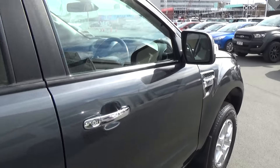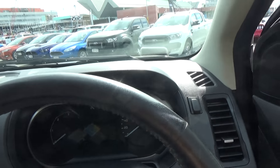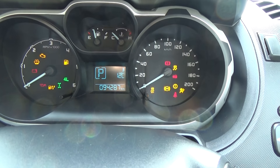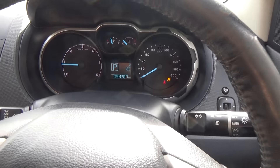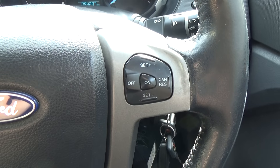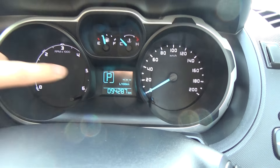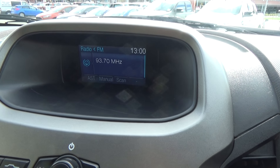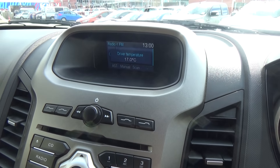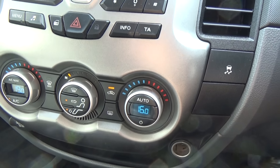We'll jump in the driver's side and start the vehicle. We have the leather wrapped steering wheel with a range of steering controls. The kilometres read 94,287. We've got our voice activation, phone, Bluetooth and audio on the left hand side, and cruise control on the right. We've got our trip computer at the front which we can change, and then we've got our main display screen in the centre which will sit on audio but will also display phone numbers if anyone calls us, and also display any changes we make to the dual zone climate control.